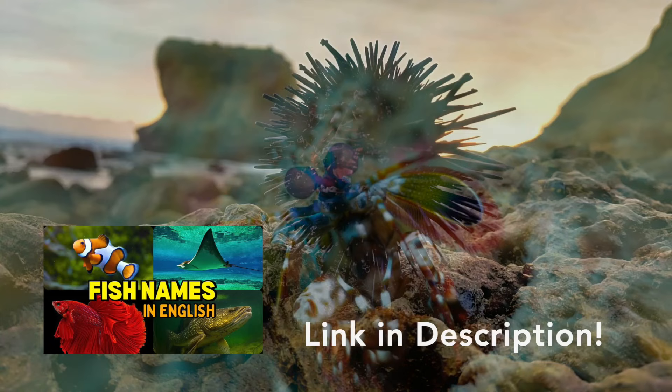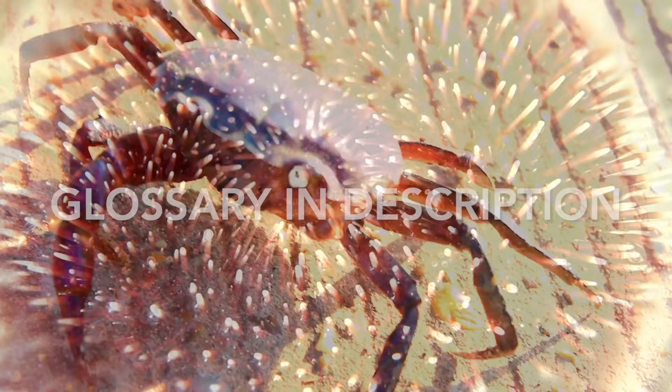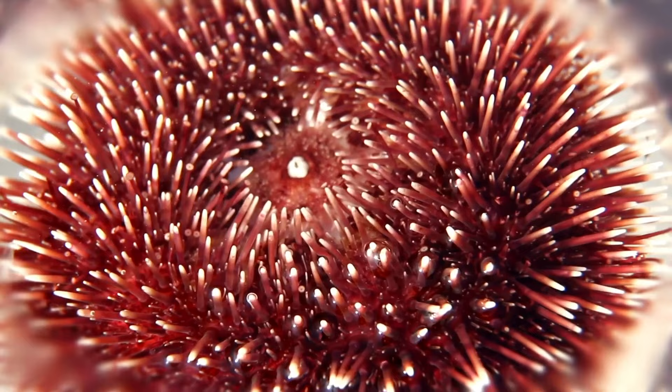And if you're looking for a lesson on fish types, I've got you covered. The link for this lesson is in the description. For English learners, there is a complete glossary for all the terms covered in this video in the video description as well. So with all that business out of the way, let's get started on our underwater adventure.